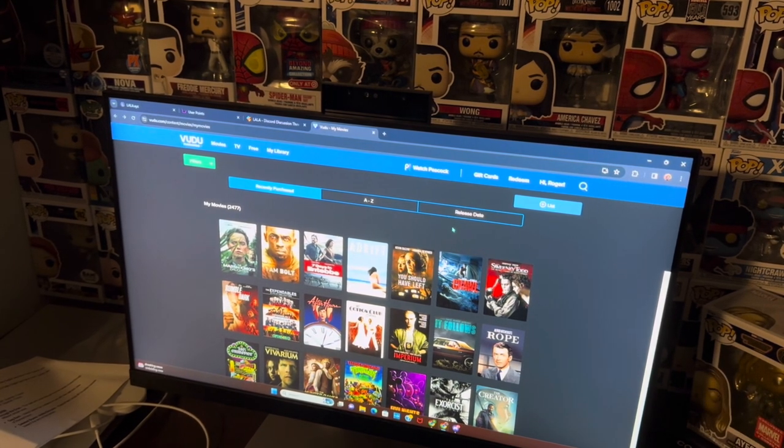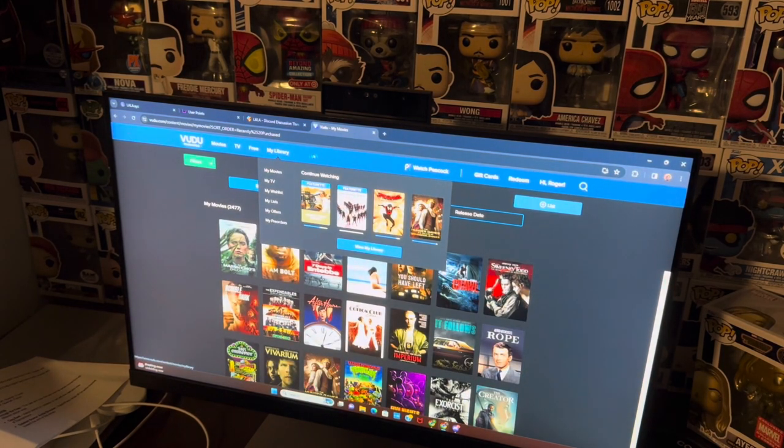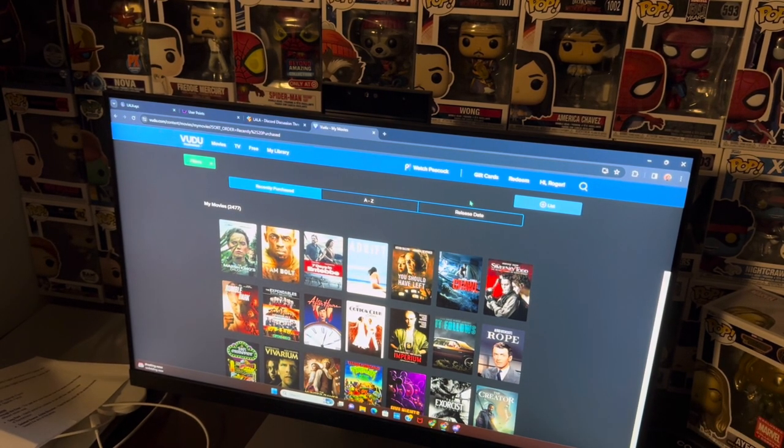That's how you can build your Vudu digital collection. As you can see, I do have quite a few movies on here, including some newer titles. It's a very good program and I definitely recommend it if you're interested in owning your movies digitally as well as physically.